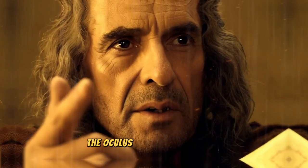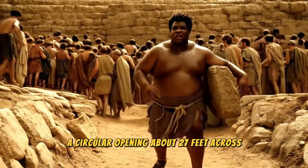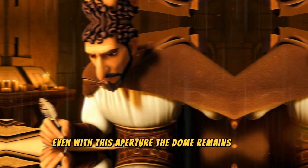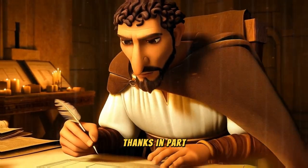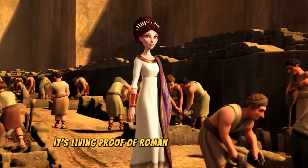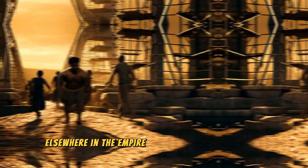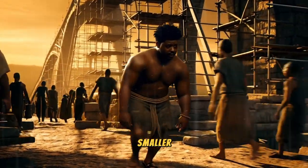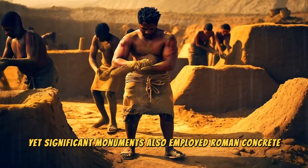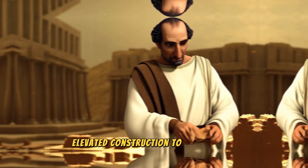The oculus at the dome's center, a circular opening about 27 feet across, allows light and even rain to enter. Even with this aperture, the dome remains solid, thanks in part to the quality and perfect curing of the concrete — living proof of Roman engineers' precision. Elsewhere in the empire, from Gaul to North Africa, smaller yet significant monuments also employed Roman concrete. Some still stand today, reminding us how Rome elevated construction to an art form.